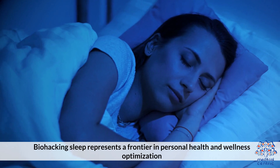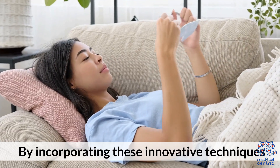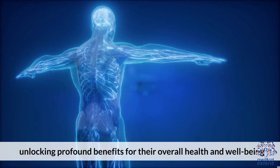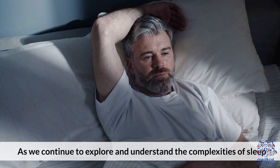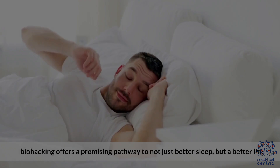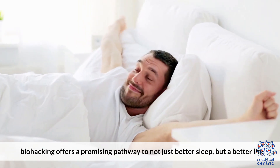Biohacking sleep represents a frontier in personal health and wellness optimization. By incorporating these innovative techniques, individuals can take control of their sleep, unlocking profound benefits for their overall health and well-being. As we continue to explore and understand the complexities of sleep, biohacking offers a promising pathway to not just better sleep, but a better life.